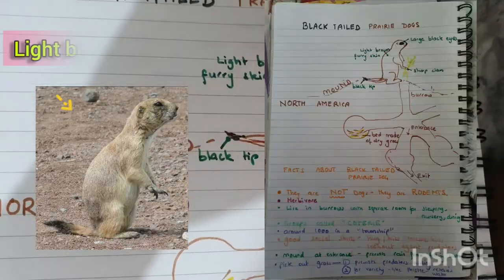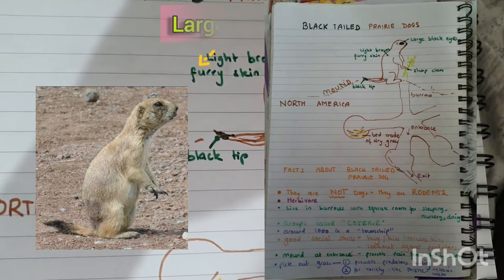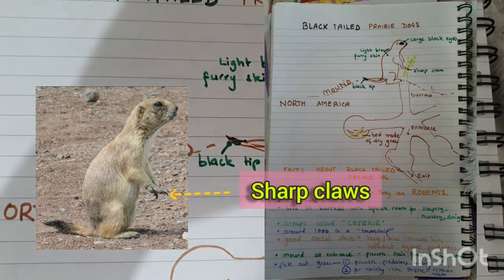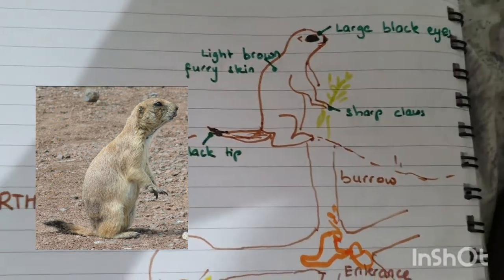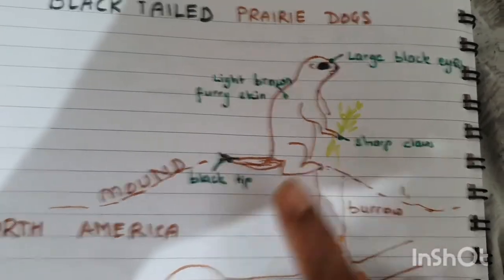As you can see, it has light brown furry skin, large black eyes, and sharp claws. It has a black tip — here it's brown, but at the very tip you can see black. So why does it need sharp claws — what do you think?